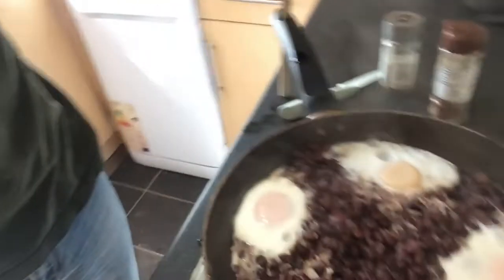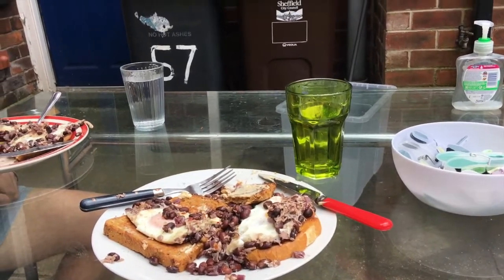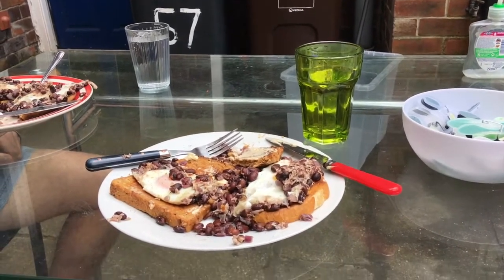Now I'm cooking some lunch. Usually it's just beans on toast or eggs on toast, but today I've got something a bit extra — black beans mixed with eggs, and I'm going to have that on toast. See how it goes.